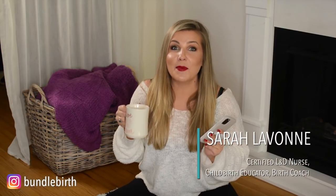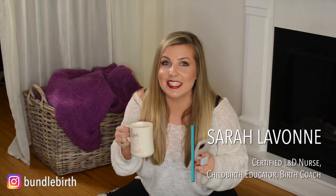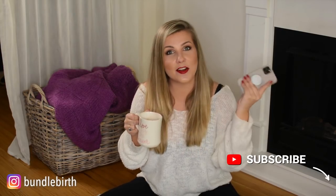Hey guys, I'm Sarah Levon and welcome back to my YouTube channel. February is almost over and I'm back to answer your questions from YouTube comments and Instagram. If you don't subscribe, make sure you do and head over to Instagram to follow me and stay up to date on all things pregnancy, birth, and postpartum.